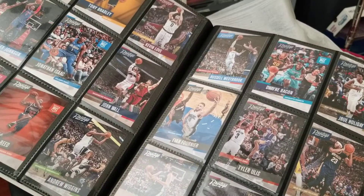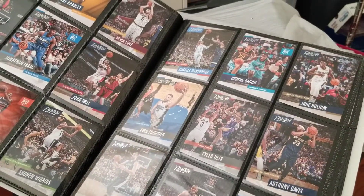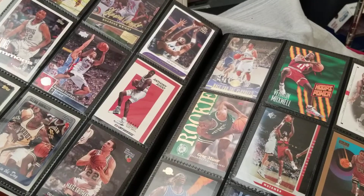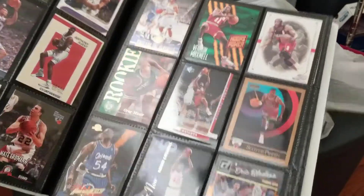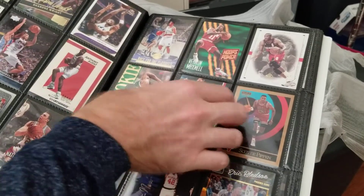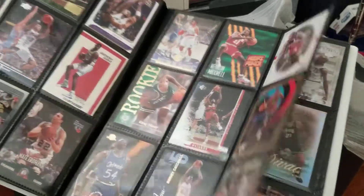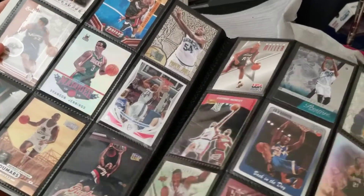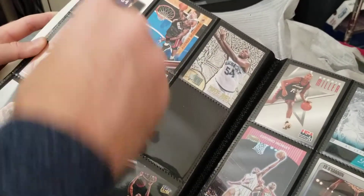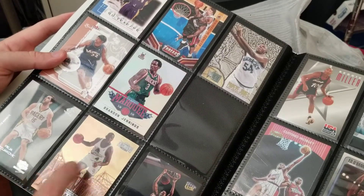A couple rookies — Justin Jackson, Frankie Smokes, Wes Iwundu — nothing really all that great on that page. Some more Prestige — got a Tony Bradley rookie, I think he just got traded — Jonathan Isaac rookie, Markelle rookie. A couple other lower-level rookies. Here's some older stuff, nothing significant. We got some type of laser orange or whatever they call that out of 2016 Donruss. I don't think this Mutumbo is anything, just double checking though. Here's a strained mix — Richard Jefferson chrome, just a regular chrome.